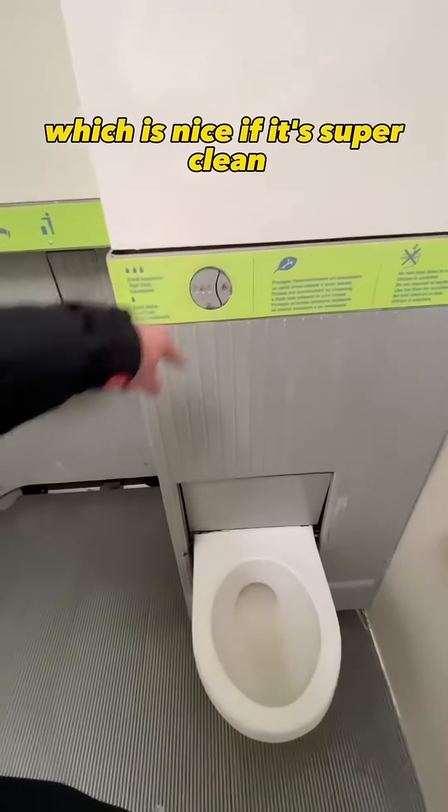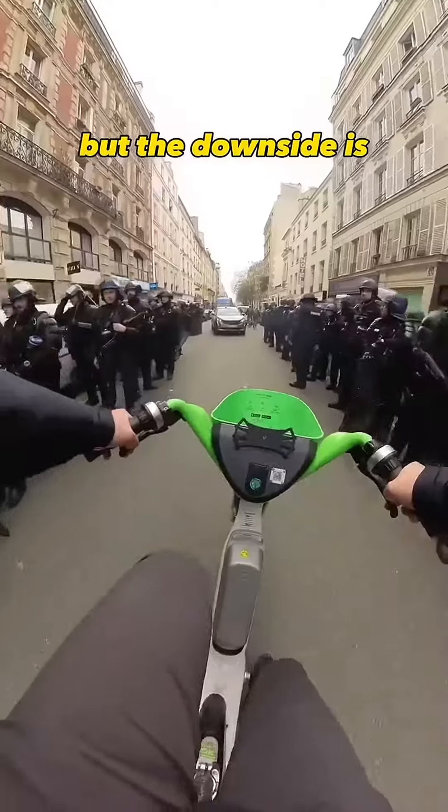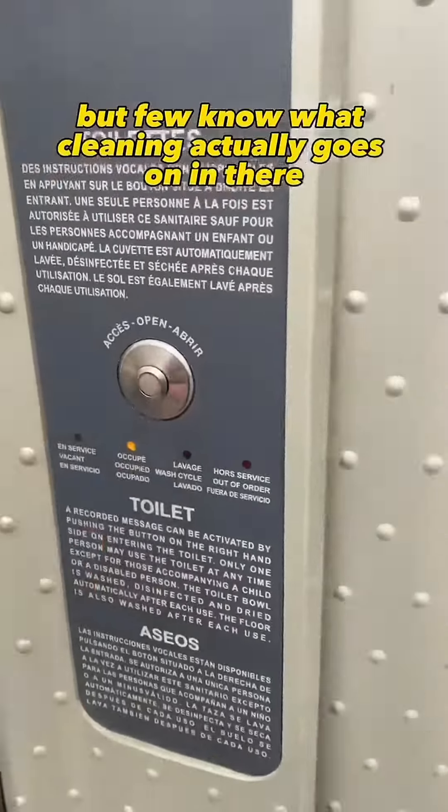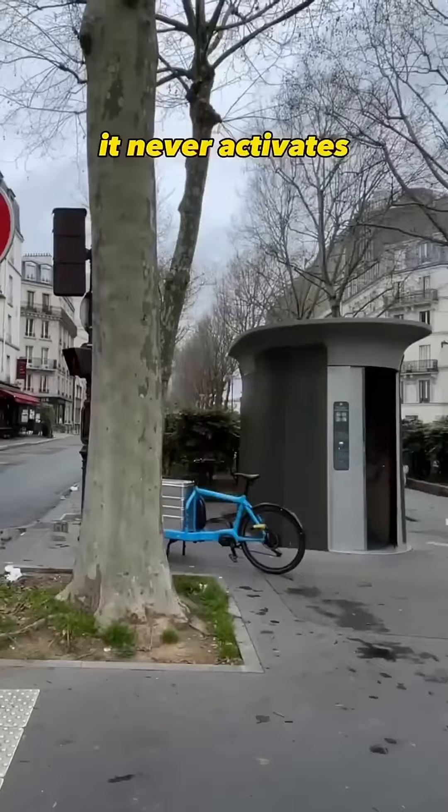Which is nice if it's super clean, as public restrooms in LA are absolutely horrifying, but the downside is a five-person line can sometimes take up to an hour. But if you know what cleaning actually goes on in there and try to stay to see, it never activates.